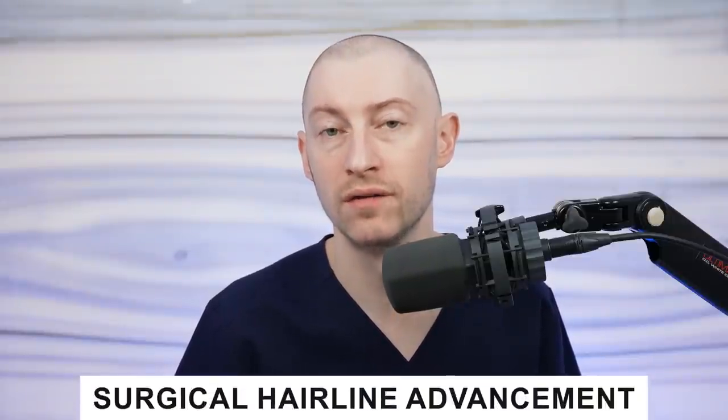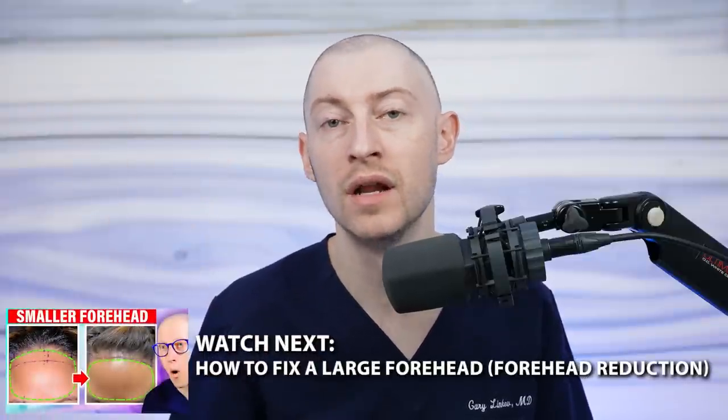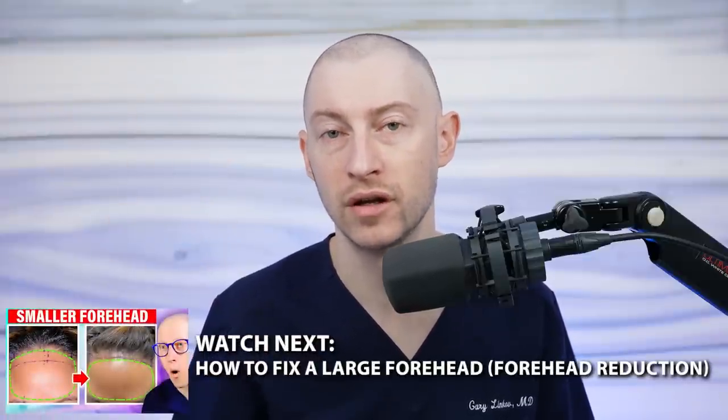When it comes to more surgical options, there's surgical hairline advancement — done not so much for hair loss but when women come in with a high hairline. It's also called forehead reduction surgery. Keep in mind that if you're experiencing significant hair loss, you wouldn't be a candidate for this type of surgery.